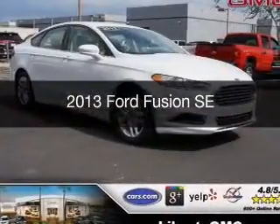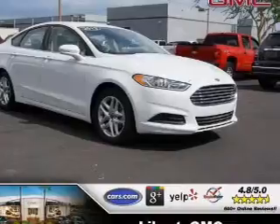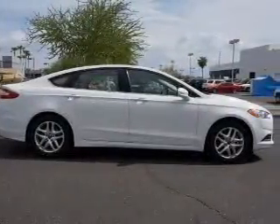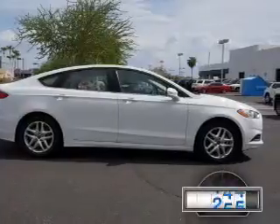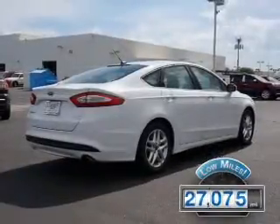This is a used 2013 Ford Fusion, powered by front-wheel drive, a 1.6-liter, four-cylinder engine, and a six-speed automatic transmission. With fewer than 30,000 miles, this vehicle has a long road ahead.